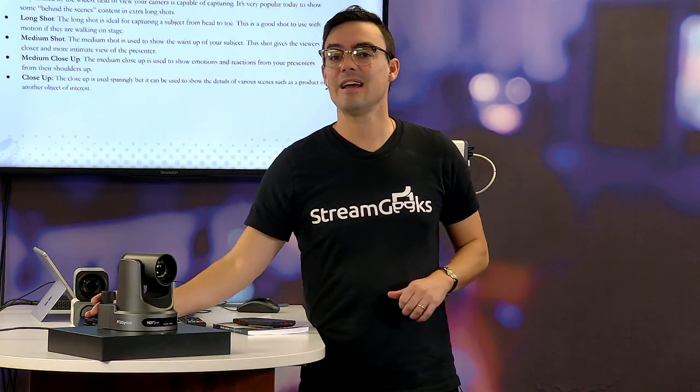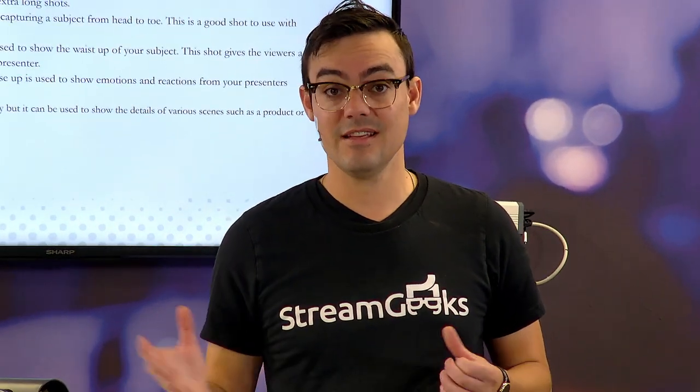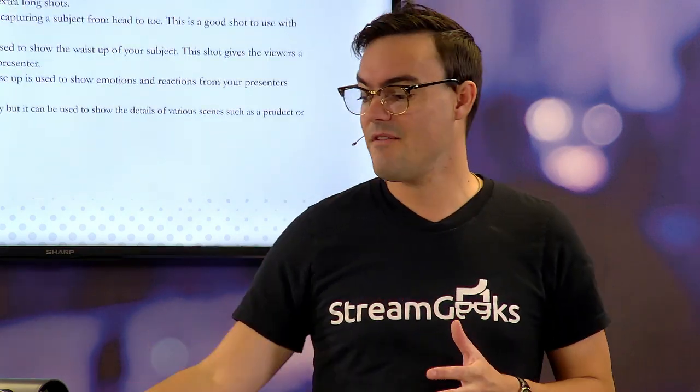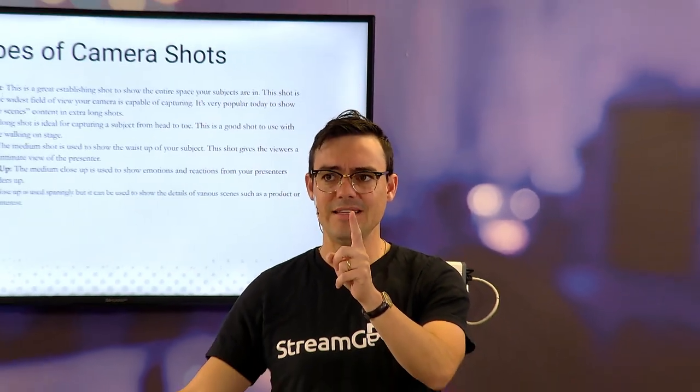The medium close-up is ideal for emotion — you're getting even closer. And then finally we have the complete close-up, reserved for specific times like a really big emotional call to action. The cool thing is you're seeing tons of different shots and scenarios with one PTZ camera — all remotely controllable from a single camera mounted far away, out of the way, where viewers can't see it.